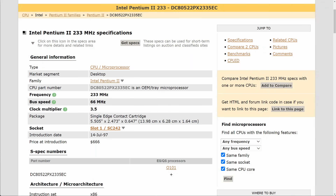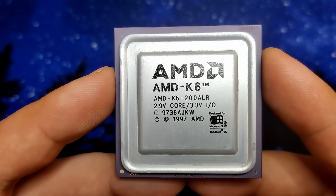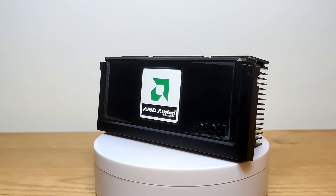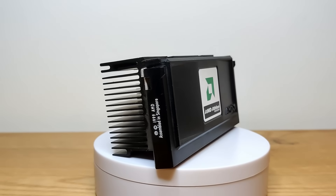Intel released the Pentium 2-233 in mid-1997, while AMD was just releasing the K6 having a similar frequency. It took AMD another 2 years to release the Athlon CPUs for the Slot A platform, the counterpart to Intel's Slot 1.